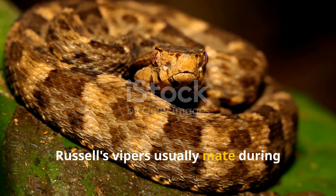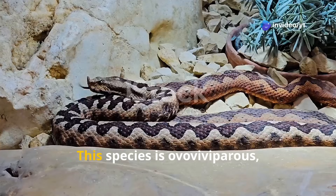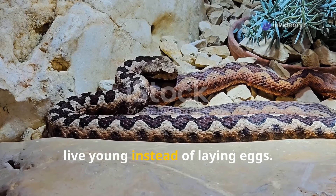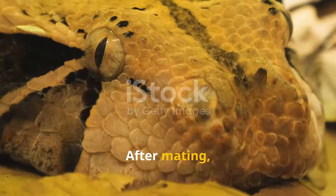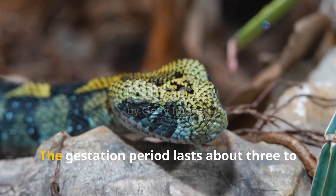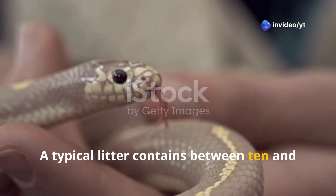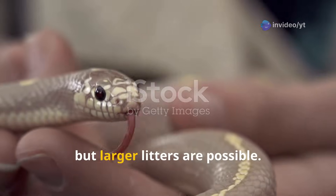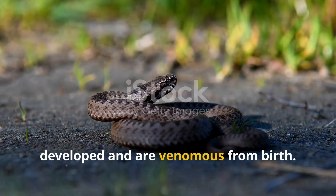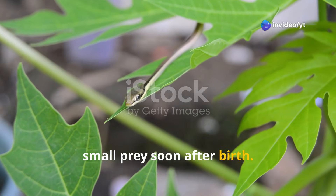Russell's Vipers usually mate during the cooler months of the year, typically in the spring. This species is ovoviviparous, meaning that the female gives birth to live young instead of laying eggs. After mating, the female carries the fertilised eggs inside her body until they hatch. The gestation period lasts about three to four months. A typical litter contains between 10 and 20 babies, but larger litters are possible. Baby Russell's Vipers are born fully developed and are venomous from birth, and begin hunting small prey soon after.